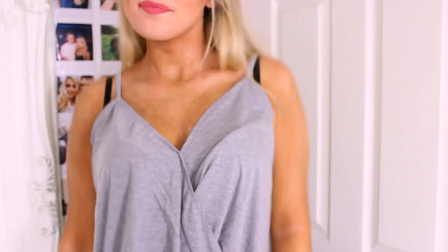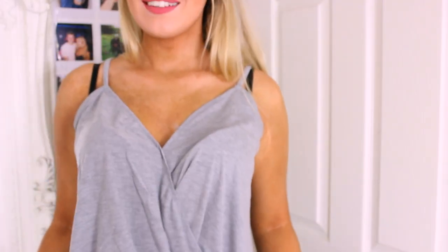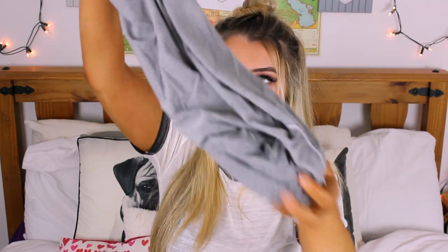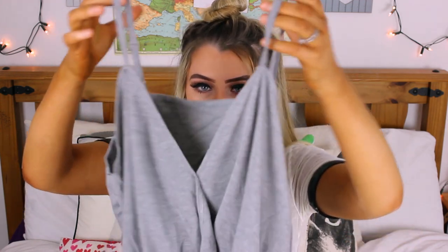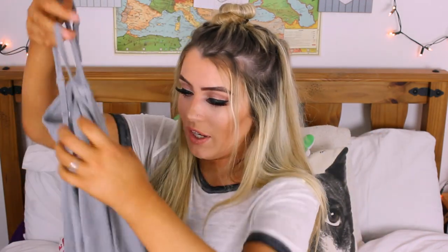My tan is a bit patchy — please do not mind that. This next top is probably one of my favorites. It's a gray flowy top and I like the fabric because it's really stretchy and comfy. The straps are just like bra straps — you can adjust them — and it's a V-neck, flowy, and it kind of has a wrap in the middle, which is nice. It looked nice on the model too, that's why I got it.